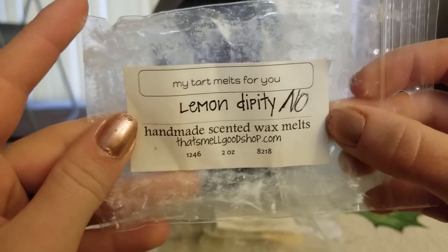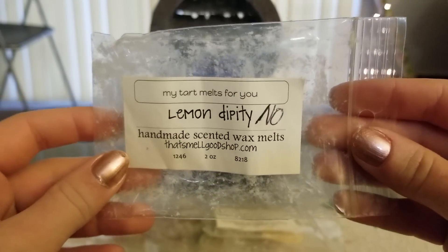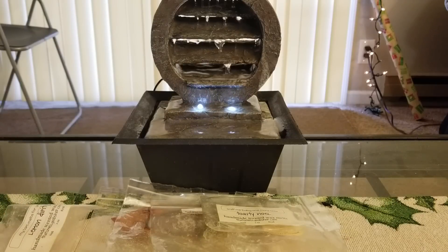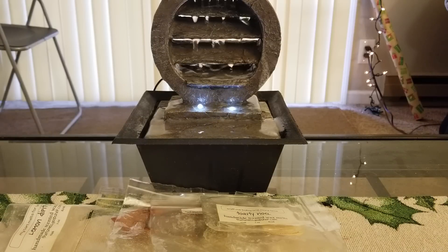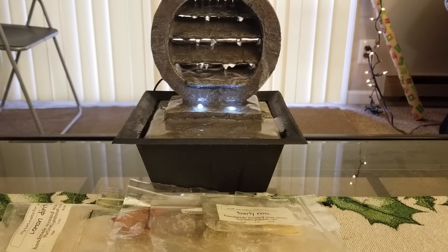Also from That Smell Good Shop, Lemon Dipity - this is the one I took out of my mom's stash because she wrote 'no' on it because she didn't like it. It's Lemon Serendipity and I love this scent. I melted the last two pieces last night and I wanted to also melt Strawberry Serendipity from Rose Girls, but I can't find it - I don't know if I de-stashed it or if I finished it. I'm going to have to go through my stash because I feel like I must have some serendipity somewhere. I don't know why I don't buy more of it.